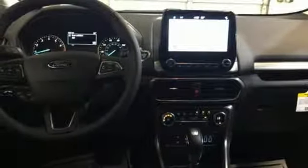AppLink, Apple CarPlay, and Android Auto, and automatic transmission. Take it for a test drive today.